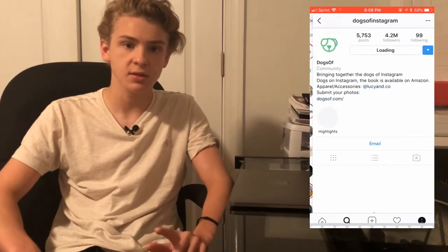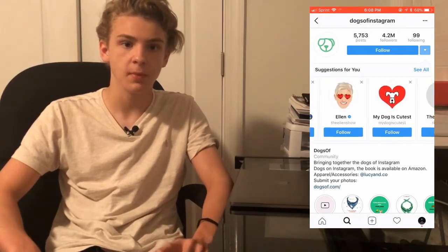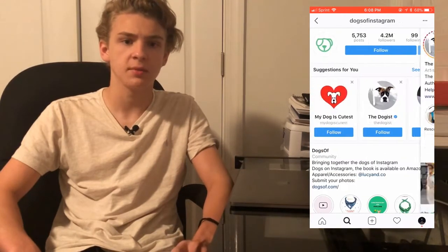I'm going to be showing you what I do look for in an influencer. To find influencers it's super easy. All you need to do is look up keywords in your niche, and then once you find a good-looking account, hit the suggestions arrow next to the follow button and you're going to see a bunch of other similar accounts.